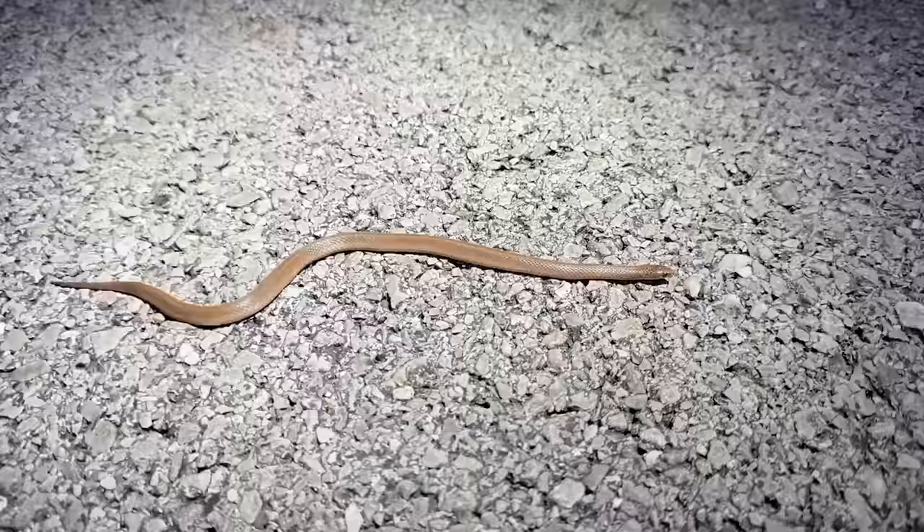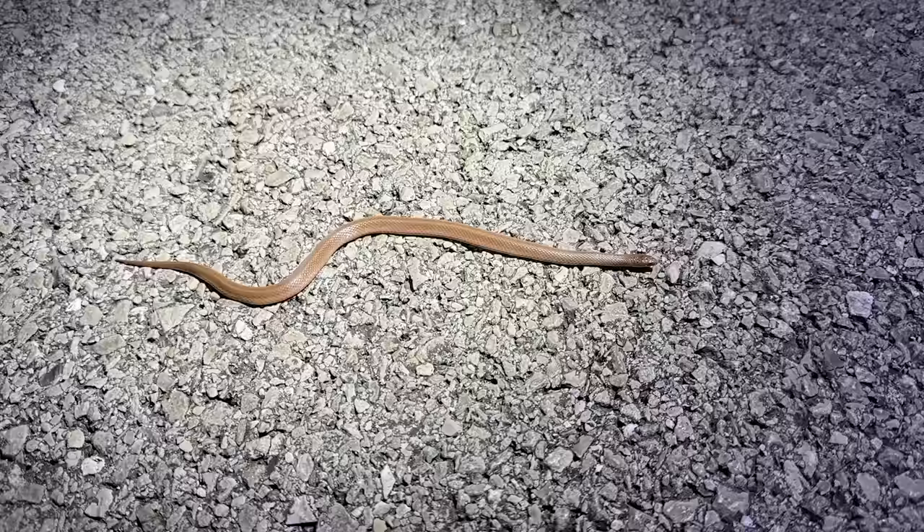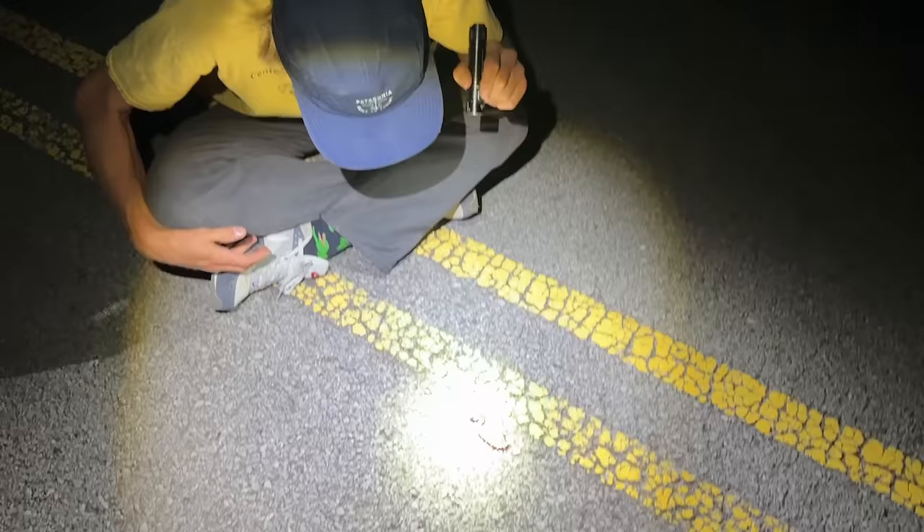It's been a while but we finally have our next snake — a little smooth earth snake. Maybe 30 minutes after dark and it still feels really good out here, but I think it might just be a little bit early in the year for snakes to be crossing roads here, at least at night. We'll move this guy across and maybe do a couple more passes before calling it a day.